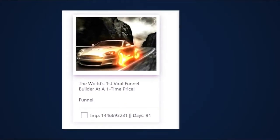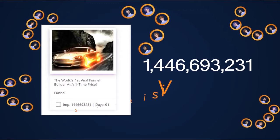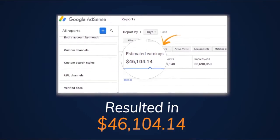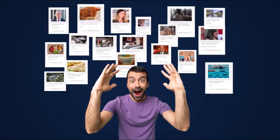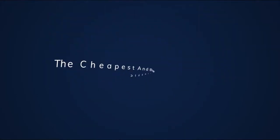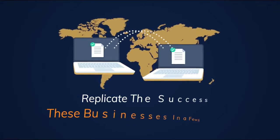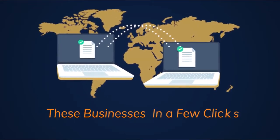Do you know this single ad bought 1,446,693,231 visitors, which resulted in $46,104.14? Not only this, there are several ads — 42 million ads secretly storming the entire internet marketing industry, driving the cheapest and biggest traffic, better than SEO and other slow methods. What if you can replicate the success of these businesses in a few clicks without any guesswork and waiting for months?